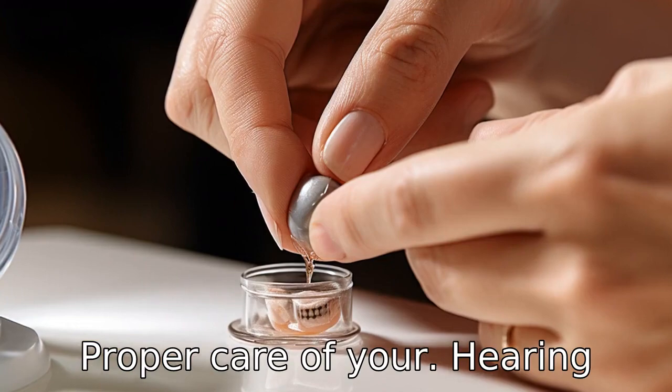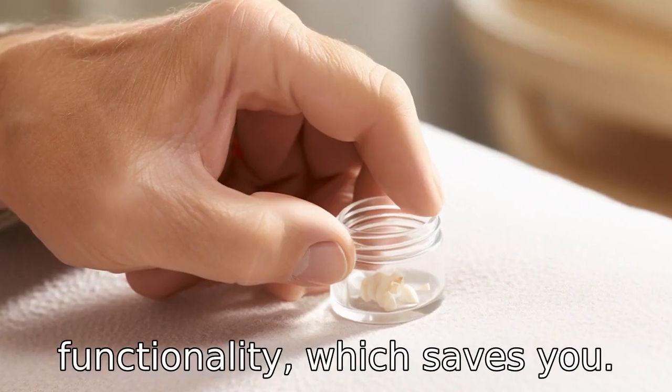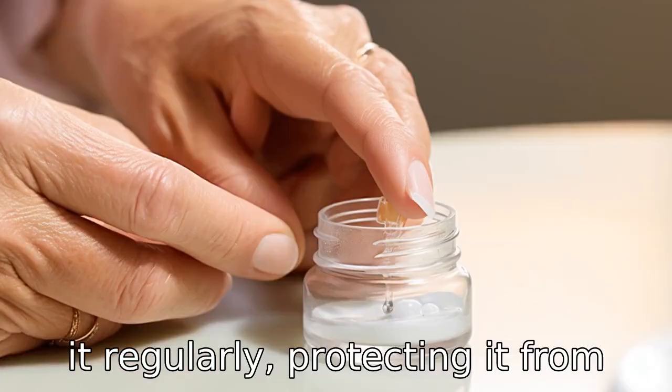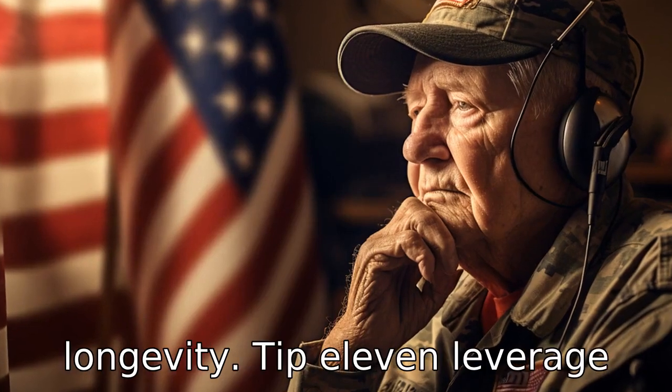Tip 10: Take proper care of your hearing aids. Maintaining your hearing aids properly can prolong their functionality, which saves you money in the long run. Cleaning it regularly, protecting it from moisture, and storing it properly can help ensure its longevity.